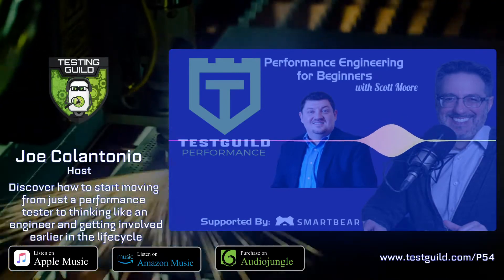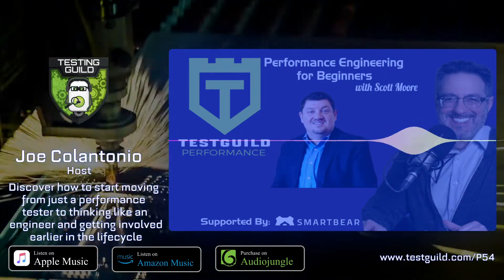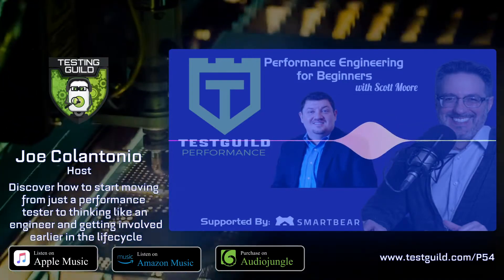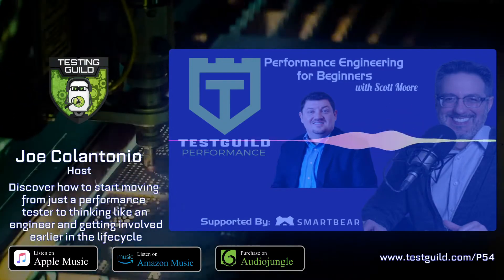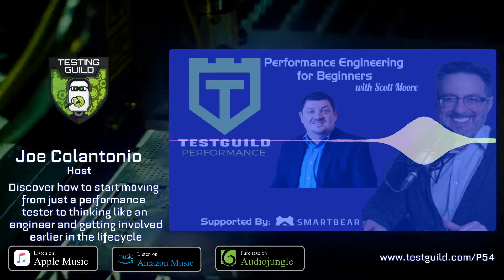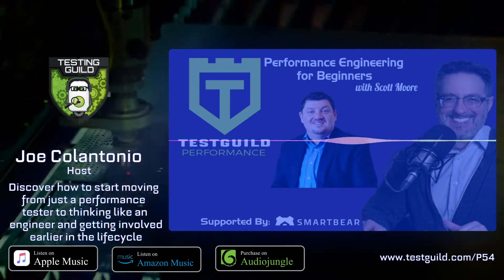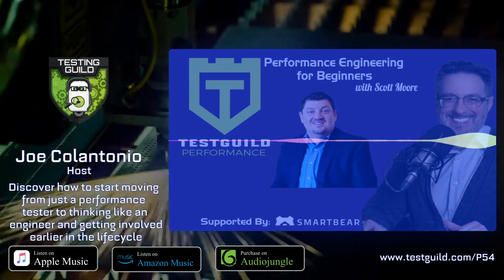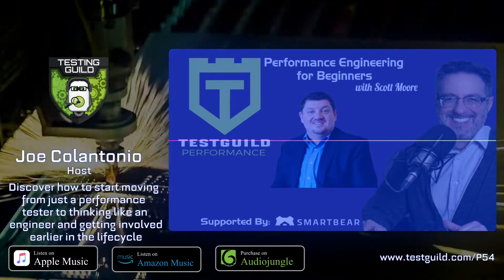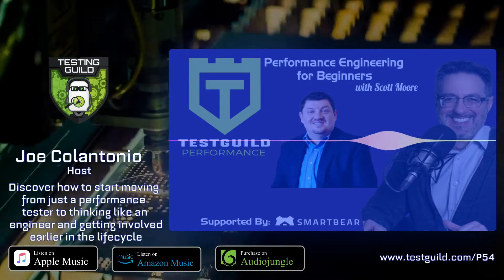Hopefully you were able to follow along — a lot of that was based on visuals Scott was showing. A great way to see it in full is to head to perfguild.com and get $100 off your ticket by entering the code 100GuildCoin, where you can see Scott's and all other recorded sessions from the 2020 PerfGuild event. Scott then went over performance testing and his views on how it relates to performance engineering. This is the actual process he uses when doing performance testing for a client today — iterative, working for both Agile and Waterfall.